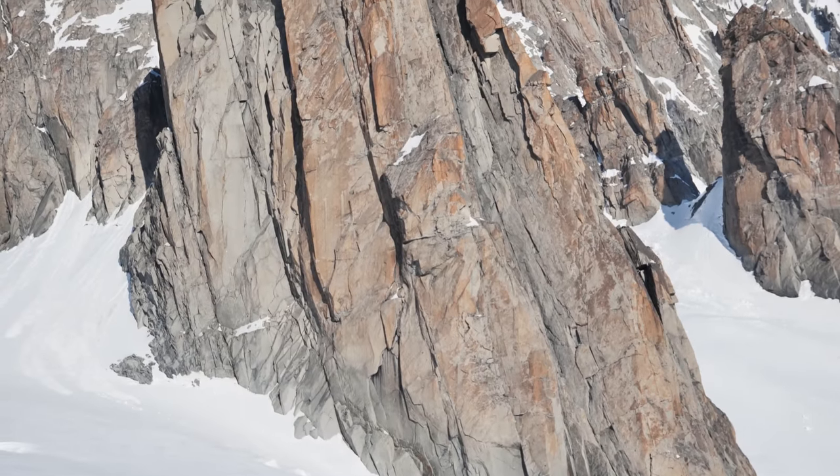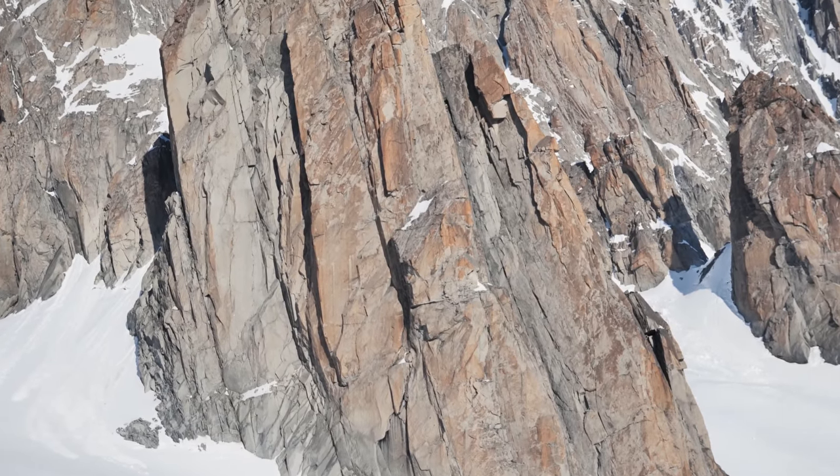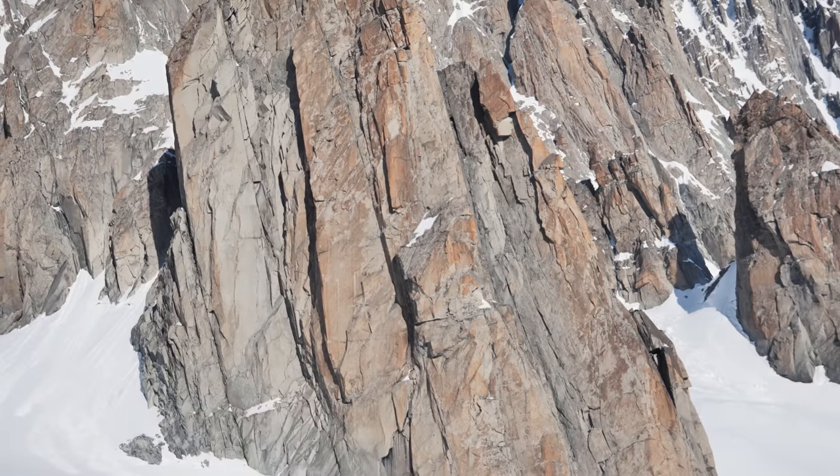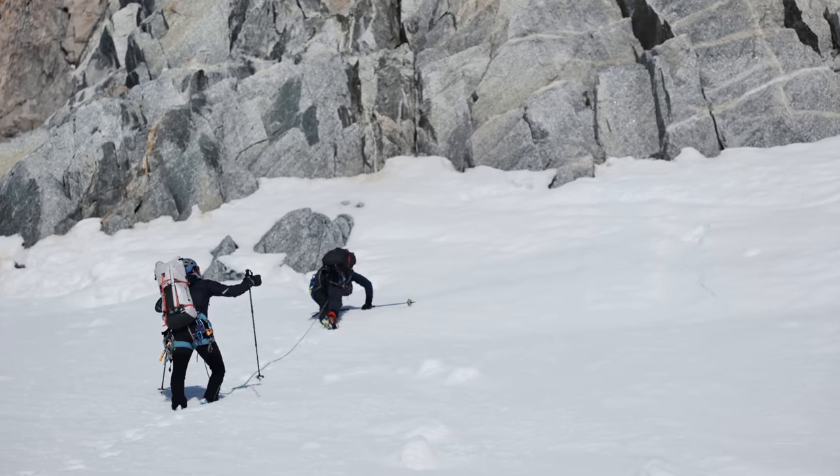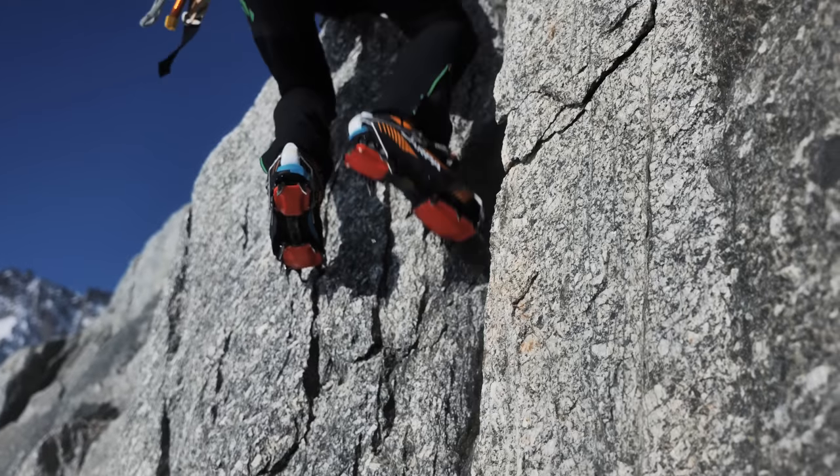Today we are going to climb a route opened by Giusto Gervasutti in the 30s. His routes have the characteristic of being always very logical, following cracks.